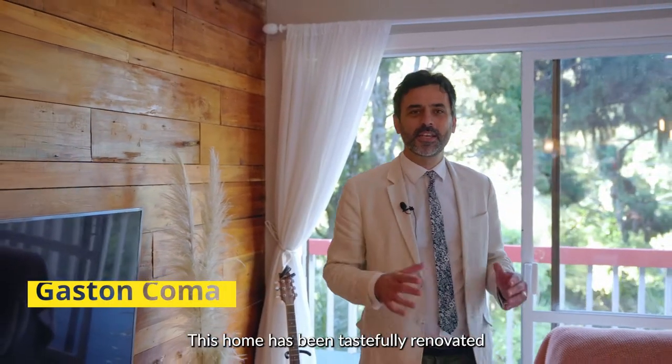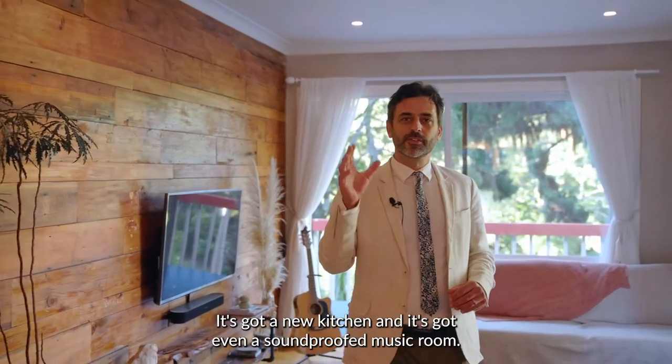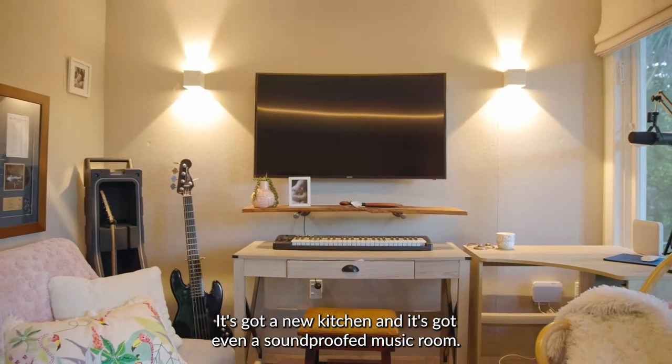This home has been tastefully renovated without losing its character and charm. It's got a new kitchen and it's got even a soundproofed music room.